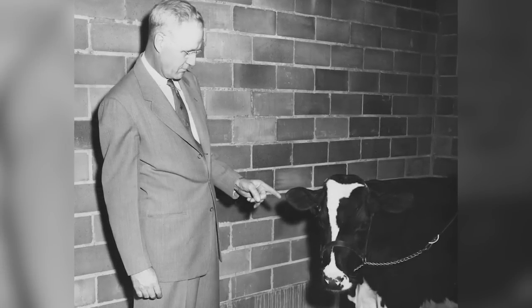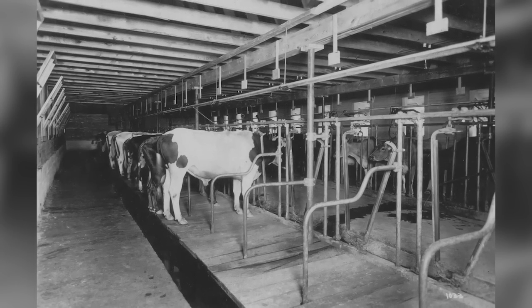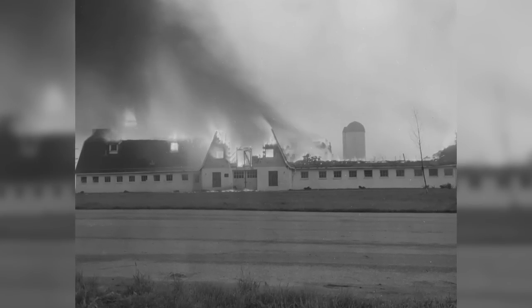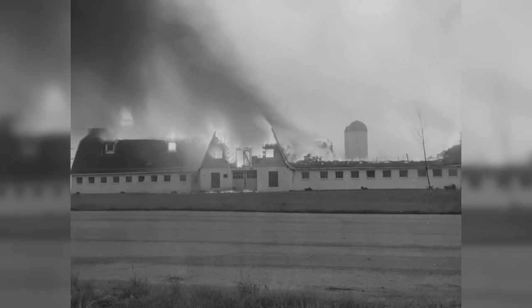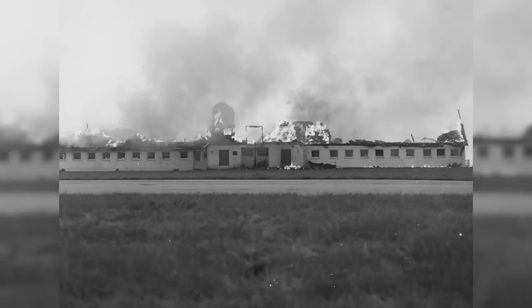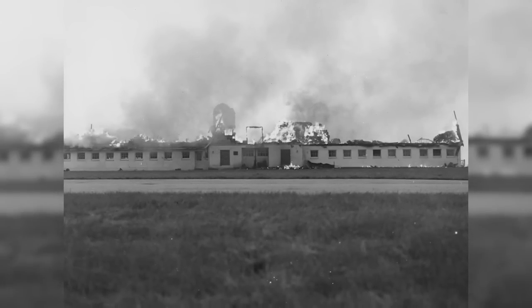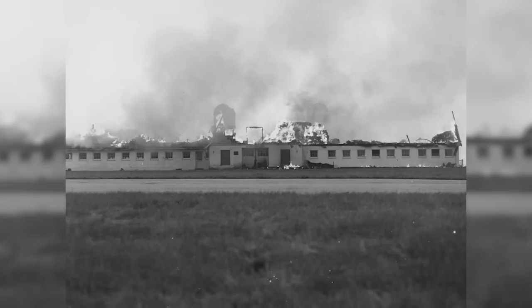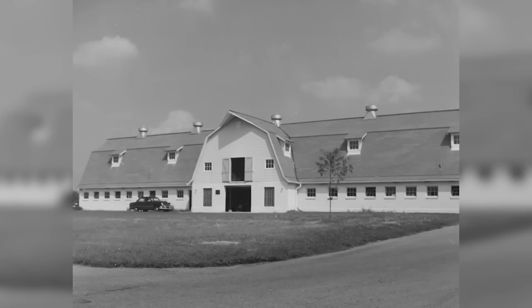The place where people have fancy meetings now used to be where dairy cows were being milked. In 1953, a lightning strike caused a fire in the hayloft up here, and the top portion of this barn was destroyed. That was almost the end of the Good Barn — it was scheduled to be demolished, but it wasn't that easy to get rid of. The floors, the walls, and even the ceiling were constructed out of poured reinforced concrete.